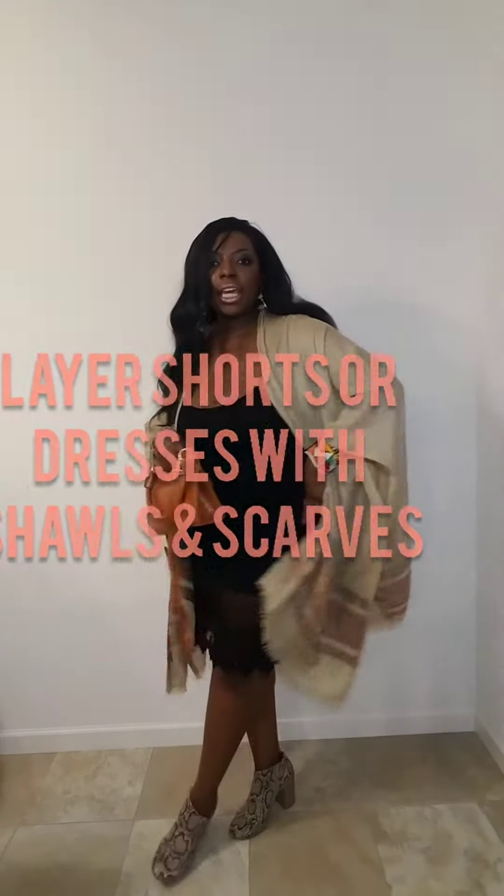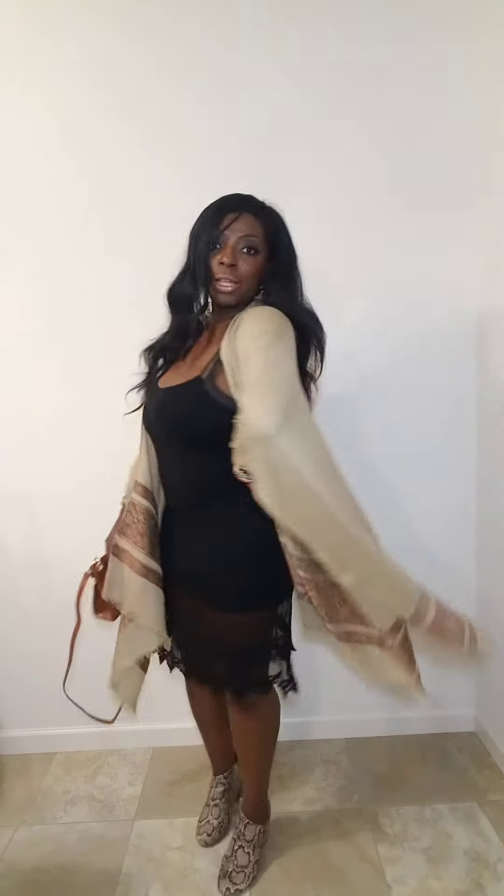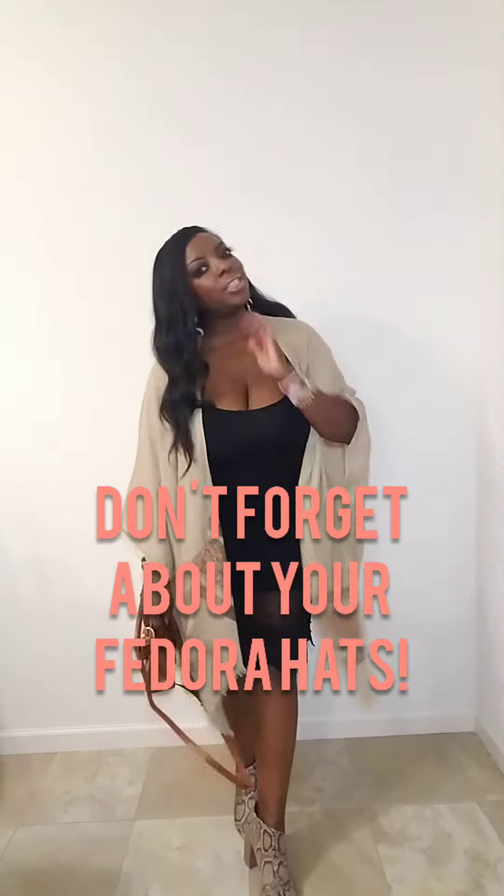It's just another way to take a past accessory or past item and add it into your summer wardrobe. You can also wear some of your fall fedora hats along with your shorts and shawls for a cute boho chic look.